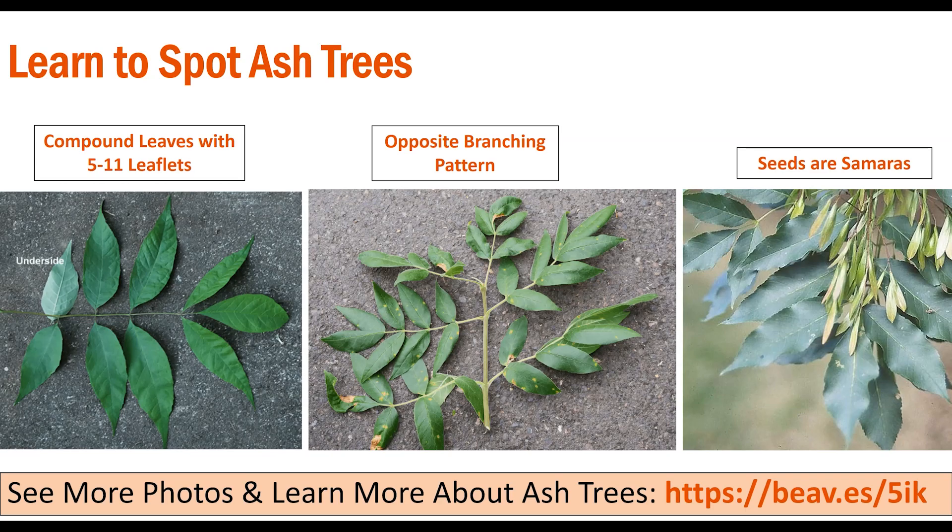Ash leaves have an opposite branching pattern from the stem or branch of a tree — as you move down the branch, the compound leaves will articulate from the stem directly opposite of each other. The fruit of ash trees are what are known as samaras — winged seed pods similar to those on maple trees, adapted to float as they fall. When I was a kid, we referred to samaras as helicopter seeds because of the characteristic way they turn when they fall. To learn more about ash tree identification, you can visit the OSU Landscape Plants website.